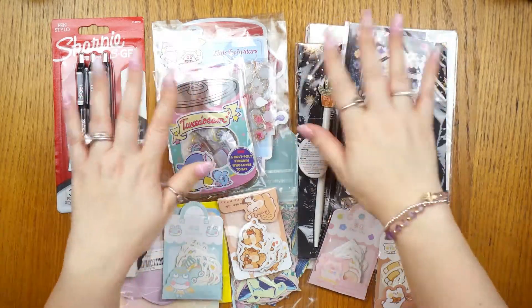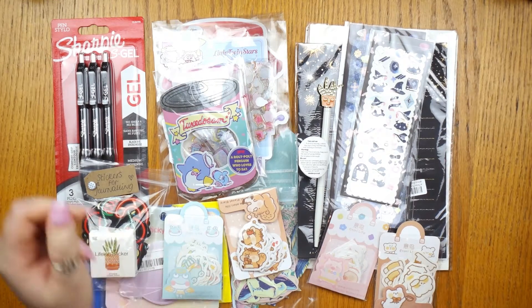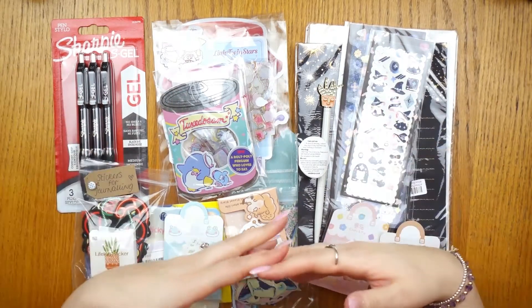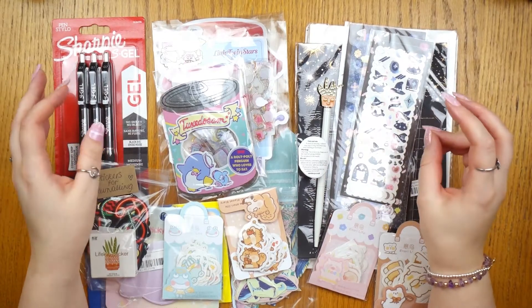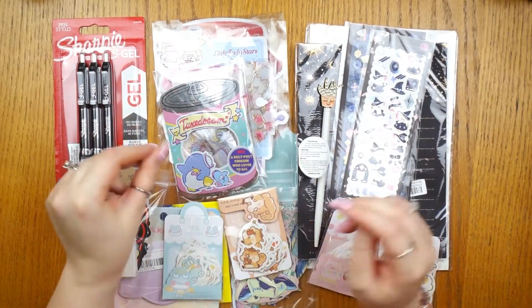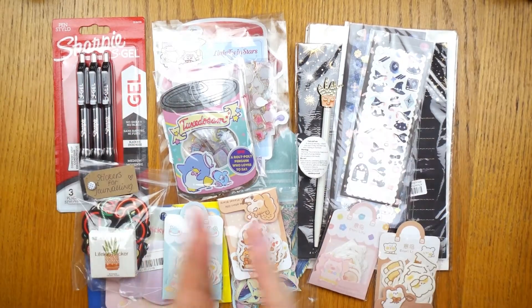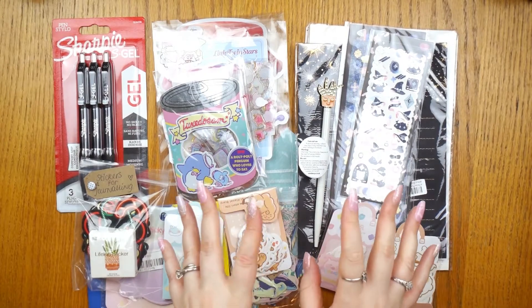Hi guys, welcome back to my channel! In today's video I'm doing a stationery haul. I've got stuff that I bought myself and a bunch of stuff that was bought for Christmas. I'm really excited about all the cute little bits and pieces and wanted to share it with you. This is my nice relaxing stationery haul for today.